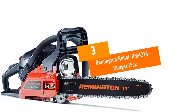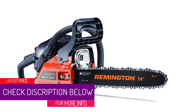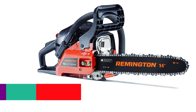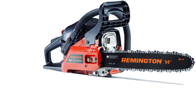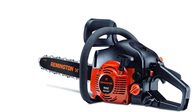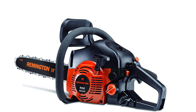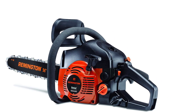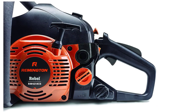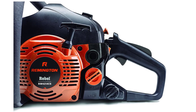At number 3: the Remington Rebel RM4214, our Budget Pick. The Remington Rebel RM4214 is a good option for people looking for a budget-friendly chainsaw for home use that is cordless and easy to use. Though it doesn't have the five-star reviews some other options on our list offer, it shouldn't be ruled out. The gas power combined with a 14-inch bar length means it can cut with some force, and even larger overgrowth can be tackled. The most popular engine option is the 42cc 2-cycle engine, which utilizes gas efficiently and doesn't produce a lot of noise or pollution.